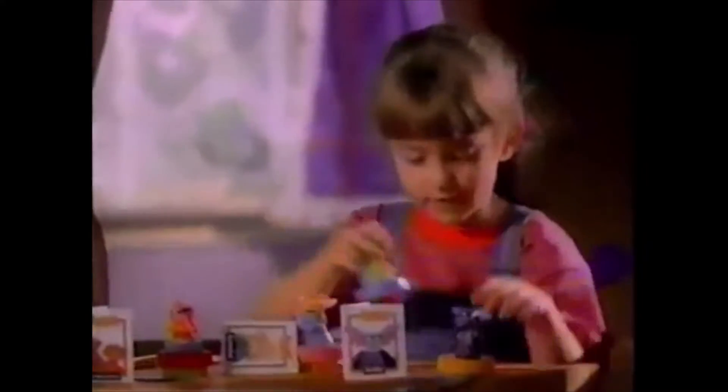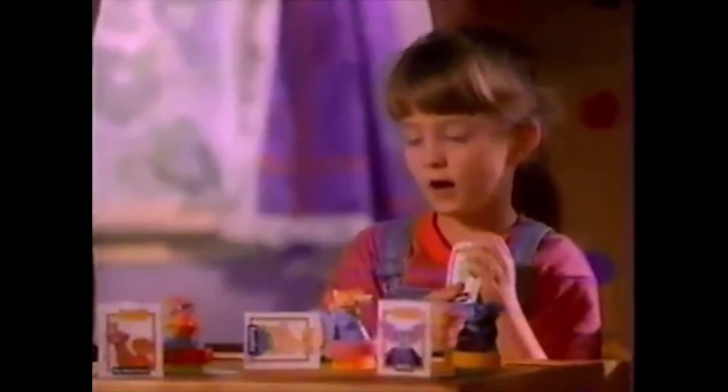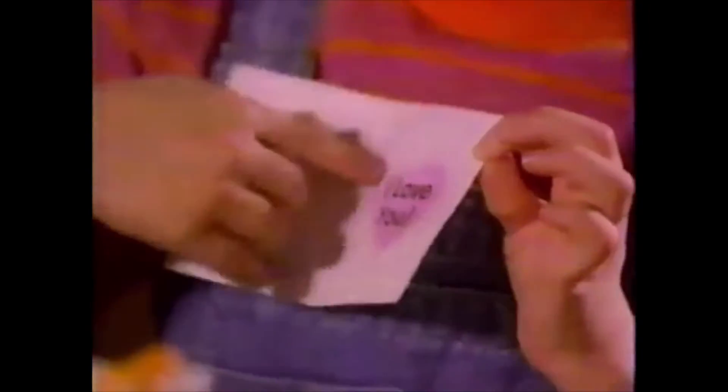Hardee's has something special for your child. This is Magellan. They're Eureka's Castle Stampers. I stamp him, he makes a heart. And they're available with every fun meal at participating Hardee's. This is his card. It says, I love you.